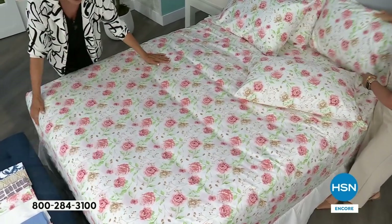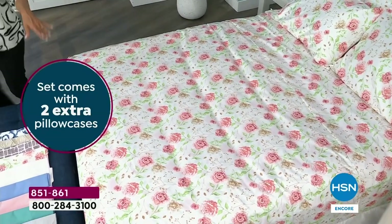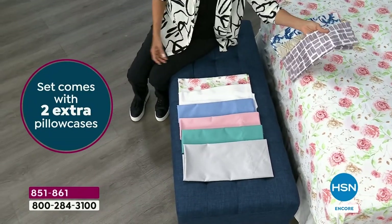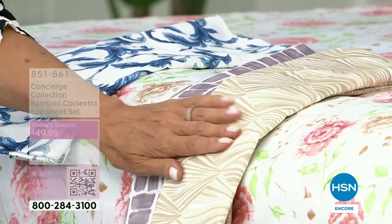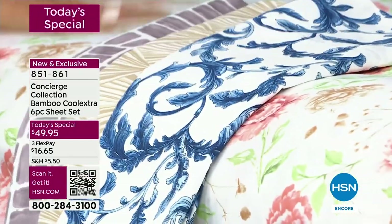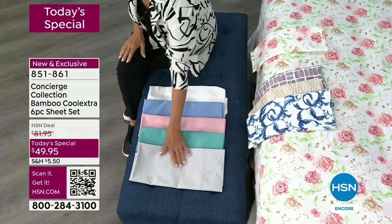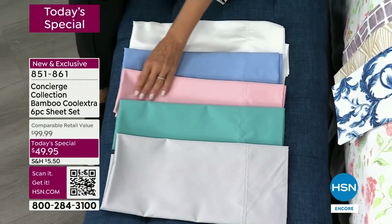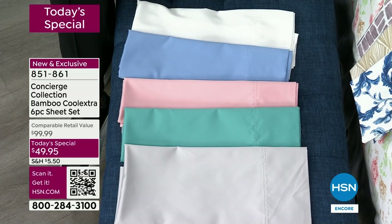The print on the bed right now is the pink floral — one of the top sellers. We have several prints: beautiful pink floral, purple lavender grid, natural geo — the best seller — and blue leaves. Then the solids, which are so pretty and coordinate with any print: silver gray, aqua (a beautiful deep teal), pink, serenity blue, and crisp spa white. All sizes, all colors, same price.